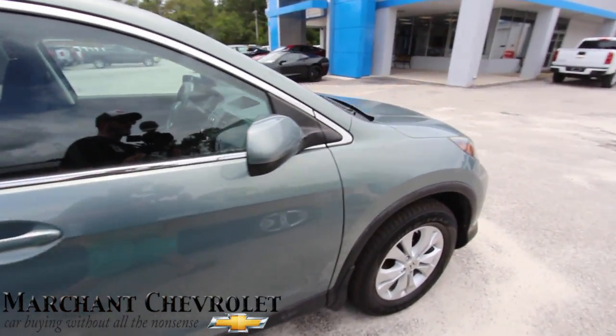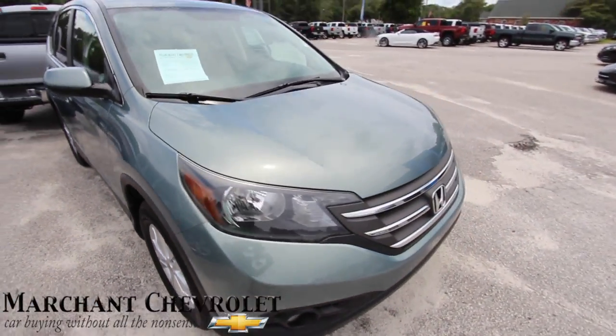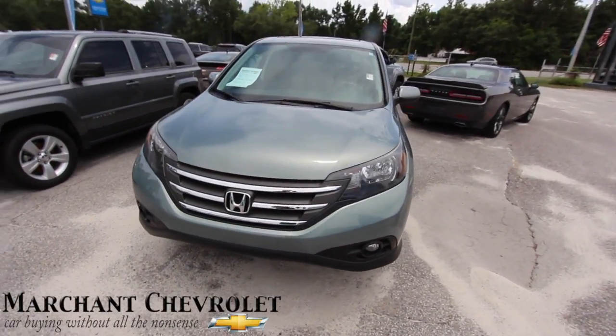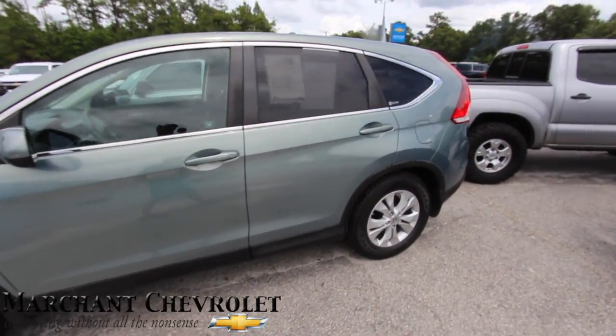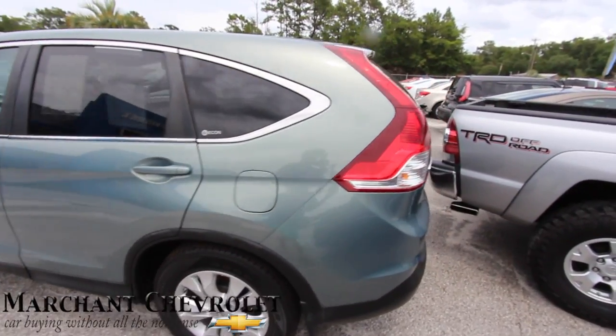Don't want to scratch the car. If I see any more dings or scratches I will point them out. So far, that tiny little ding up there on the door was the only one I saw.